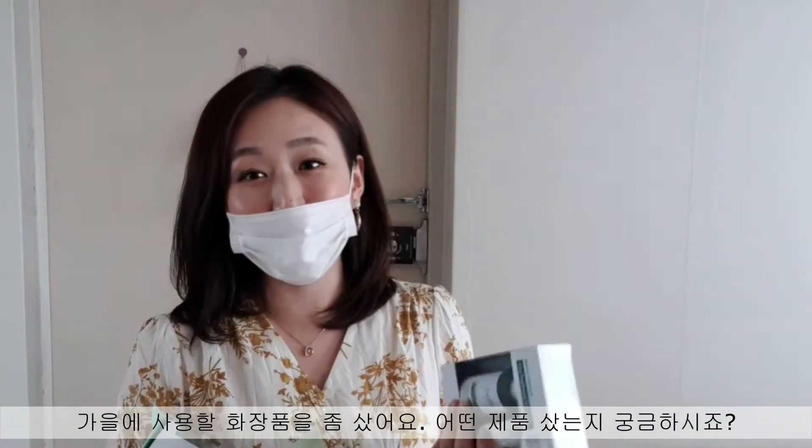Hi, this is Elena. Welcome back to my channel. I was just back from Olive Young shopping and I got some new items for this haul. What did I get? I will introduce them to you very soon.